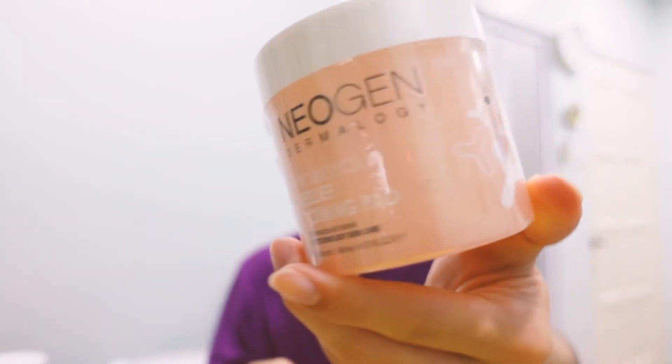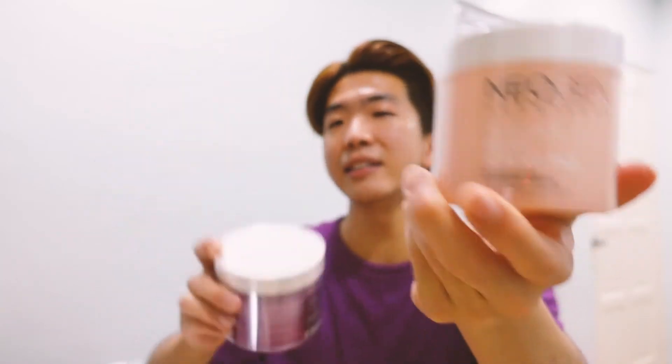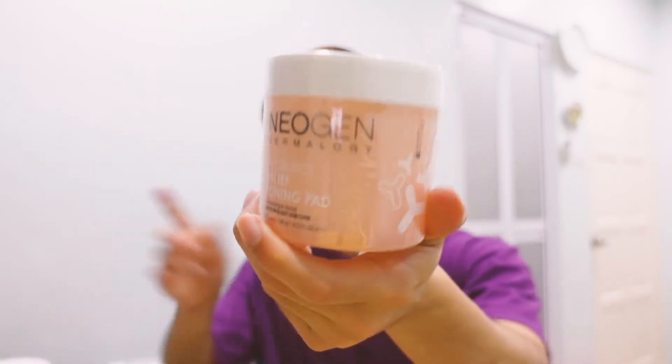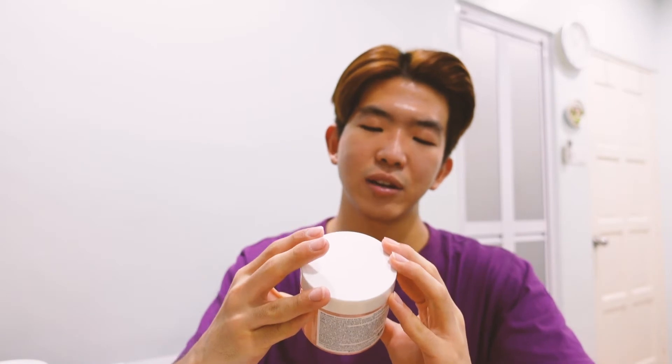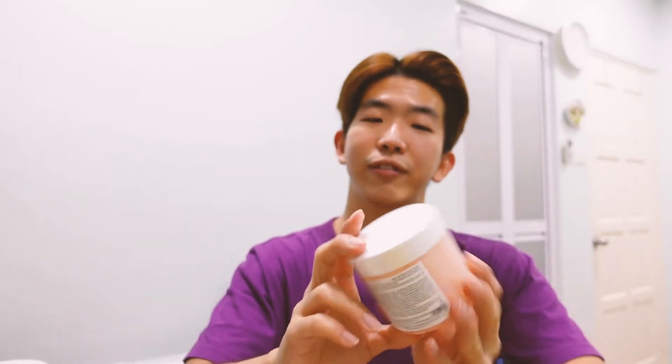Another handy-size bottle — this is a cotton soaked in the toner of probiotic in the same range. The difference is this one has 50 pieces while the other has 30 pieces, so you get more bang for your buck with this. But I don't think it's exfoliating because it doesn't have much of the hydroxy acid ingredients — probably just meant to have a smoothing and nourishing feel.